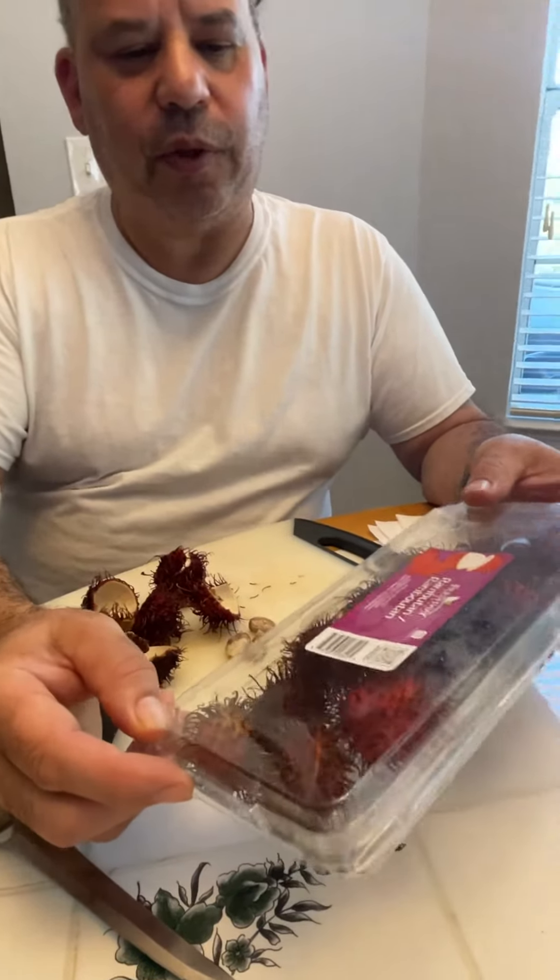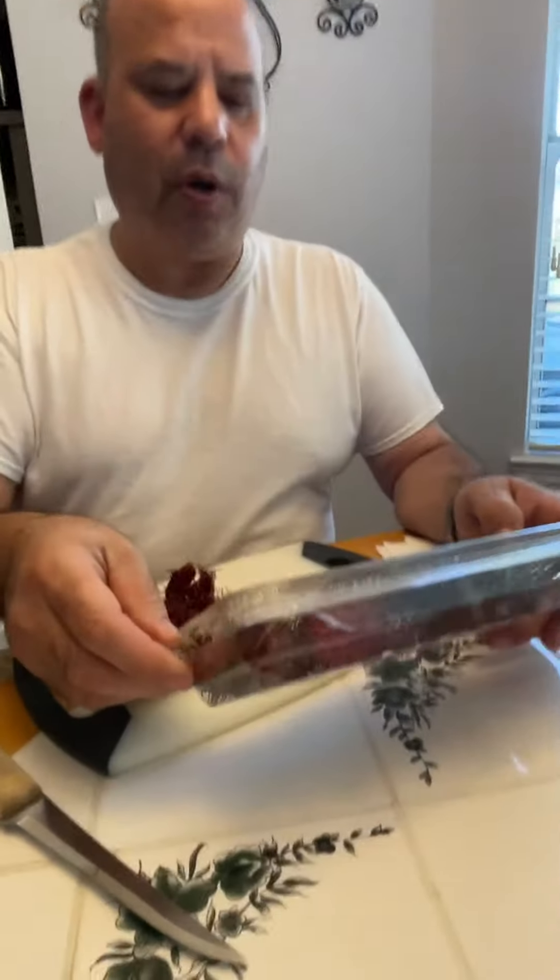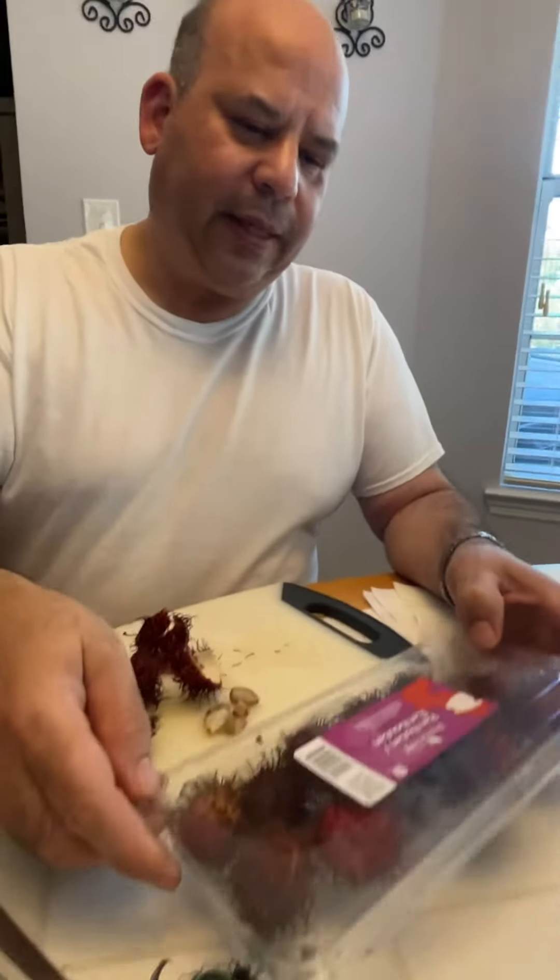I picked up a new fruit today. It's rambutan. It's from Freshway, got it at Walmart Marketplace, and it is pricey.